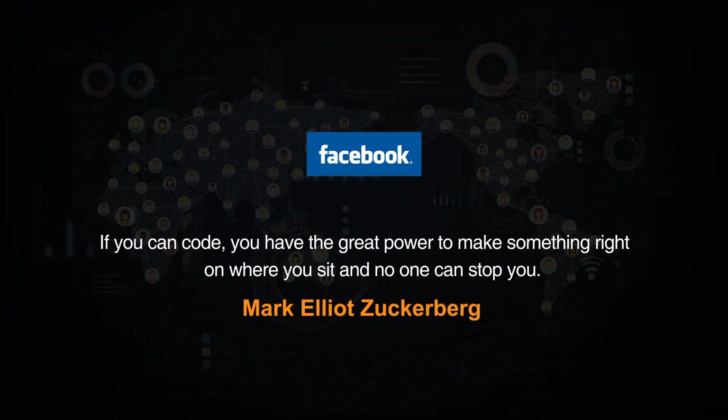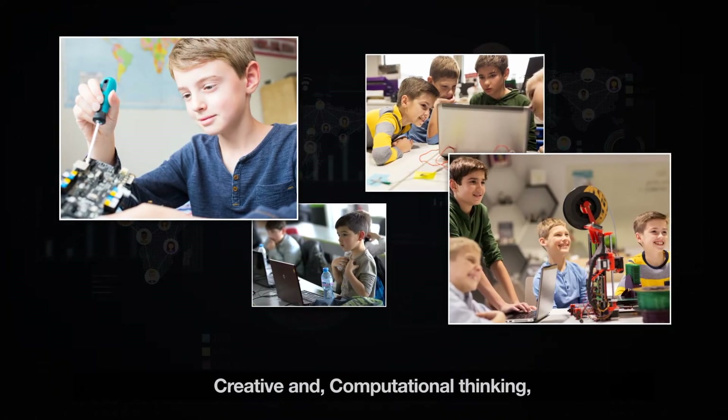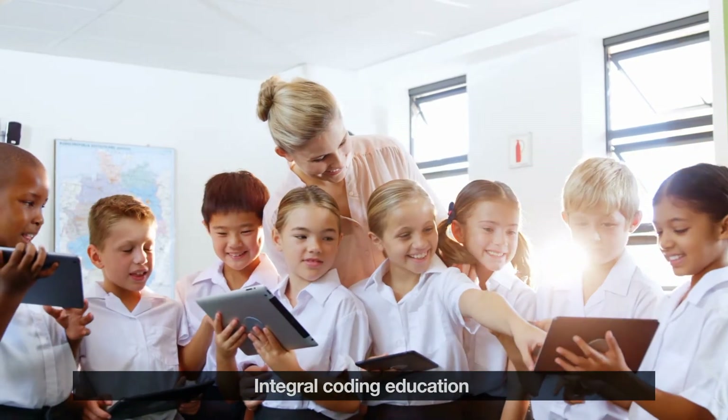If you can code, you have the great power to make something right where you sit and no one can stop you. Our children need to use creative and computational thinking. Coding is an essential part of education for children today.